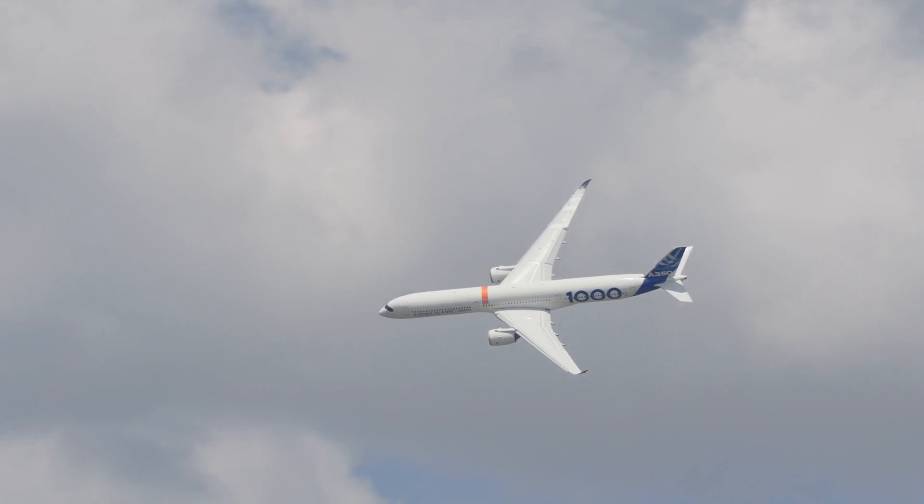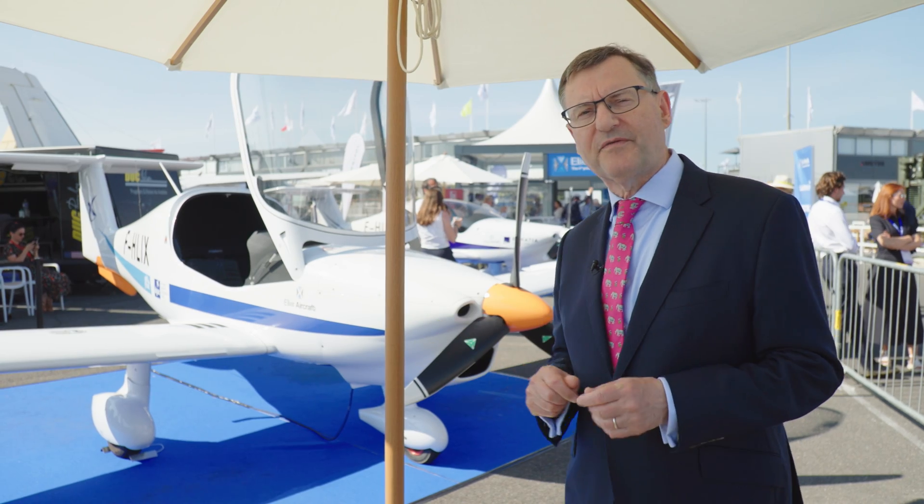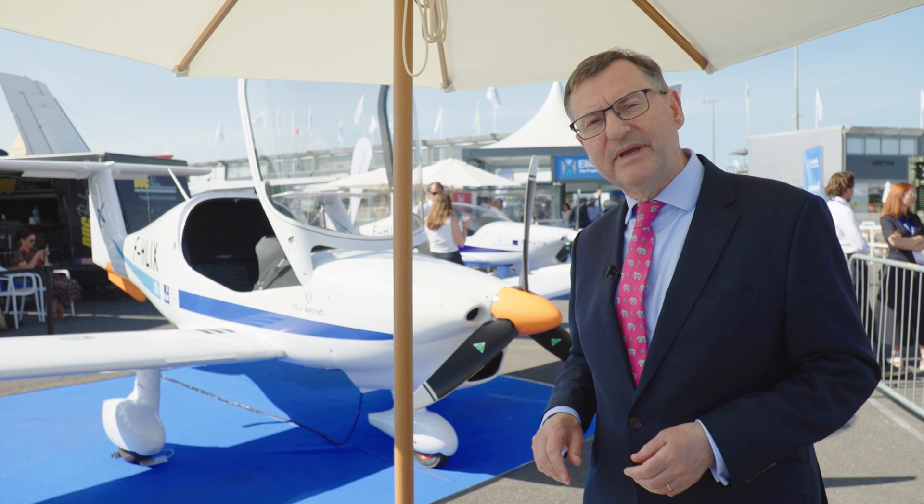Aviation needs to train a lot of new pilots, and it needs to find a less expensive way of doing that. Here at the Paris Airshow, we're spending time with a French company called Alexia to find out about their new aircraft and what that might mean.